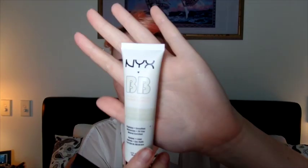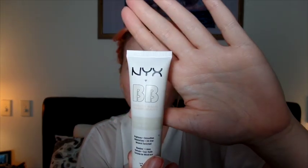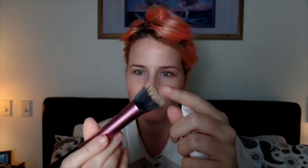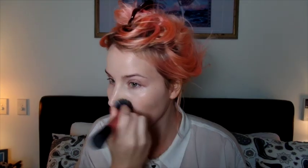I'm going to use this new BB cream that I got from NYX in nude, with my Real Techniques brush. I really like this BB cream — it's nice.